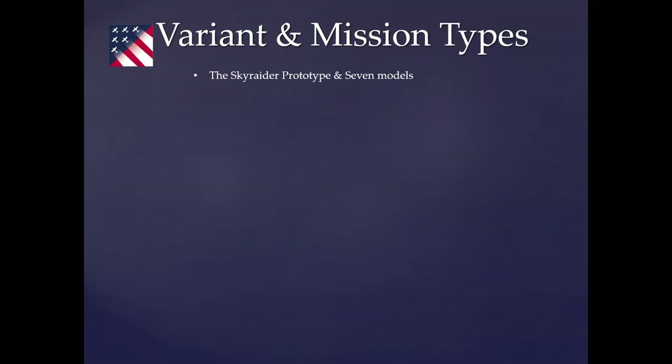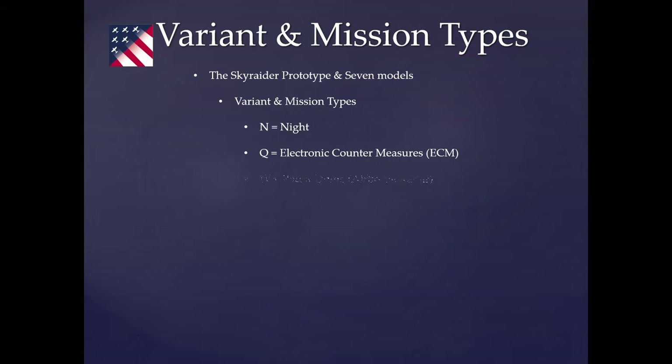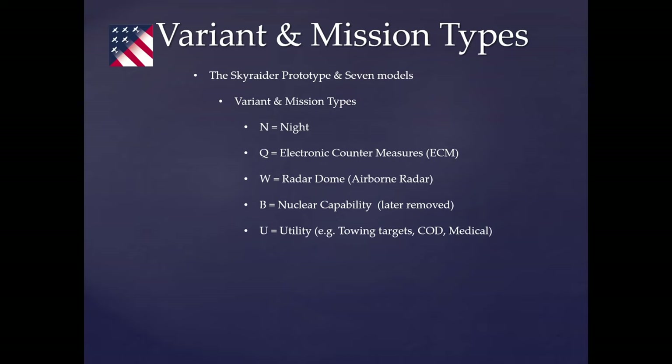Mission types included the night attack version, electronic countermeasures, airborne radar, nuclear capability — which didn't last long because the Navy didn't think it was feasible for a propeller aircraft to deliver a nuclear weapon and survive — utility missions primarily applicable to the AD-5 version, and anti-submarine warfare equipment.